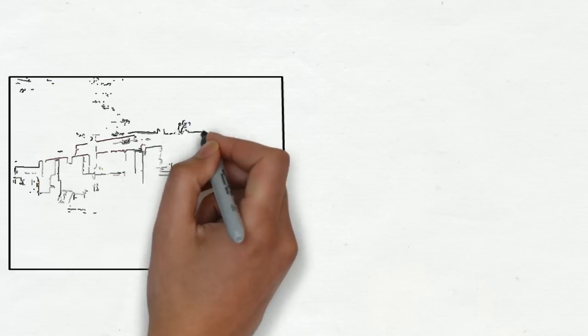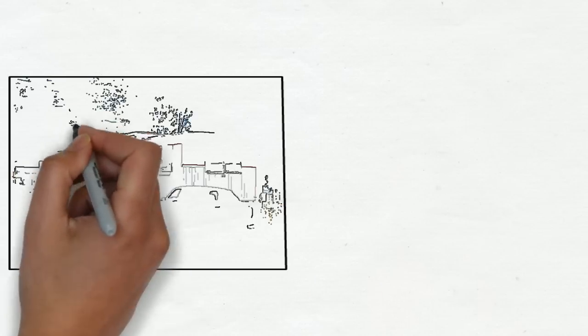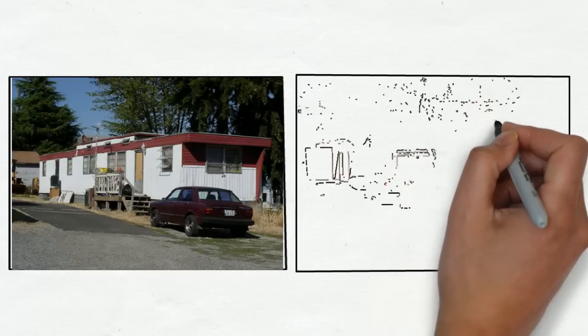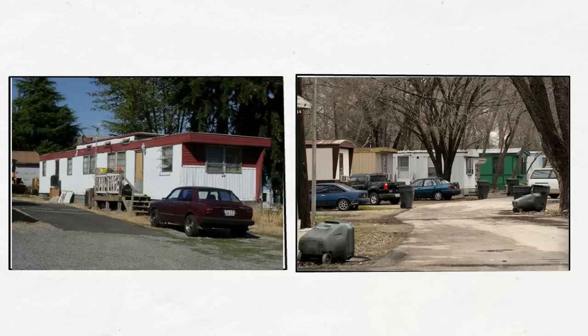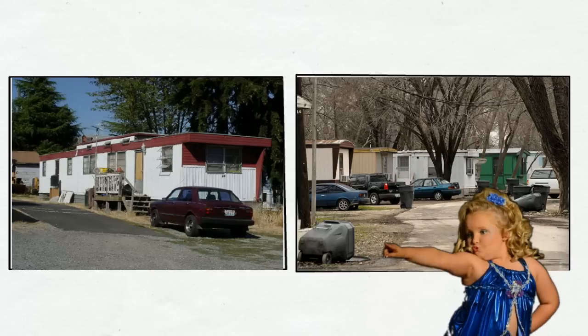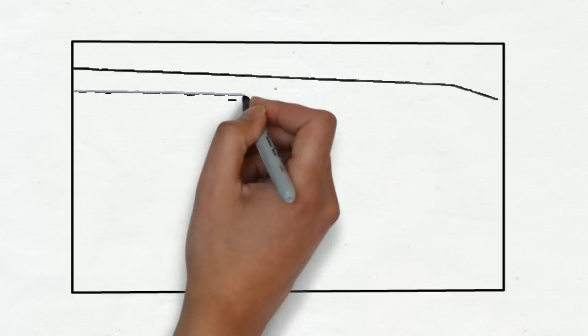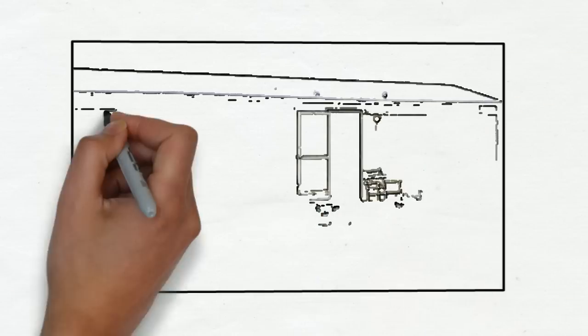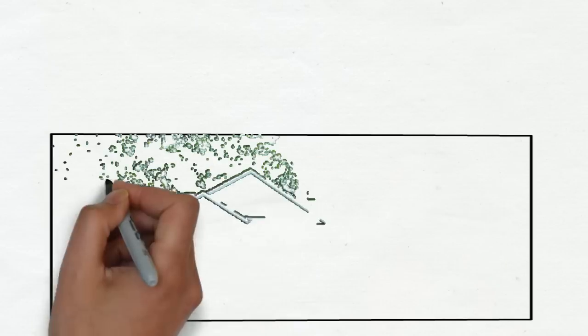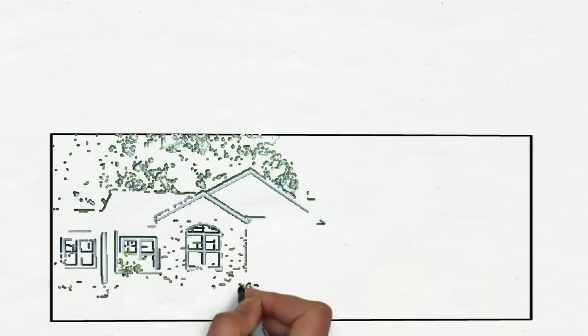Let's be frank. When you hear the term modular home, it can bring to mind some very unpleasant images. Perhaps an old run-down home in the woods, or even that beat-up old trailer park down the road, or even worse — Honey Boo Boo. Don't feel bad, you're not alone. There are a lot of misconceptions out there about what a modular home is and how it's different from a manufactured home. Today, hopefully, we are going to set the record straight.